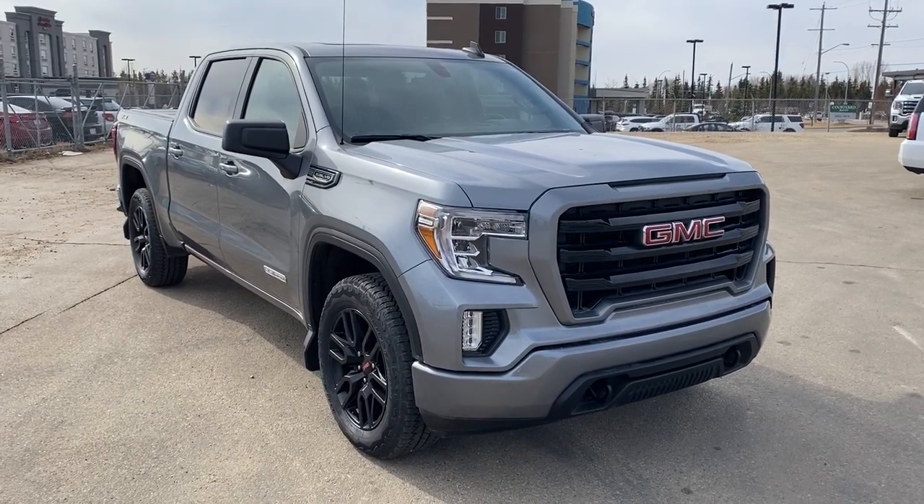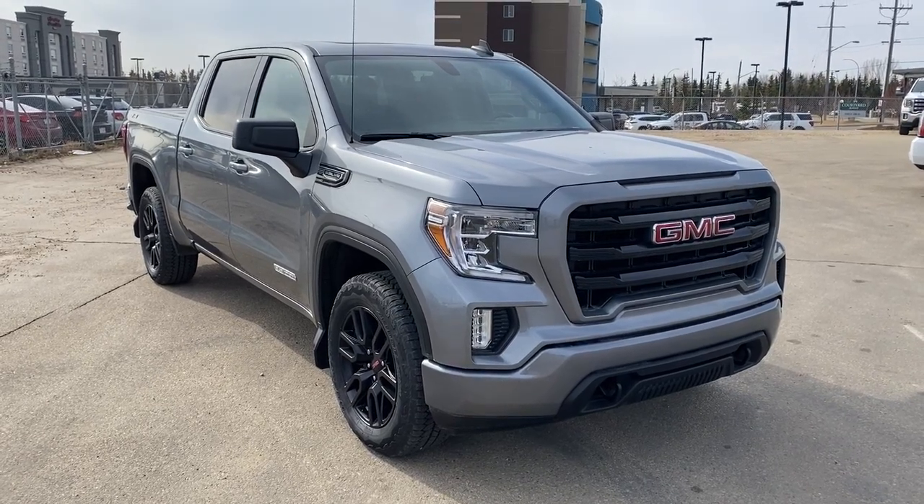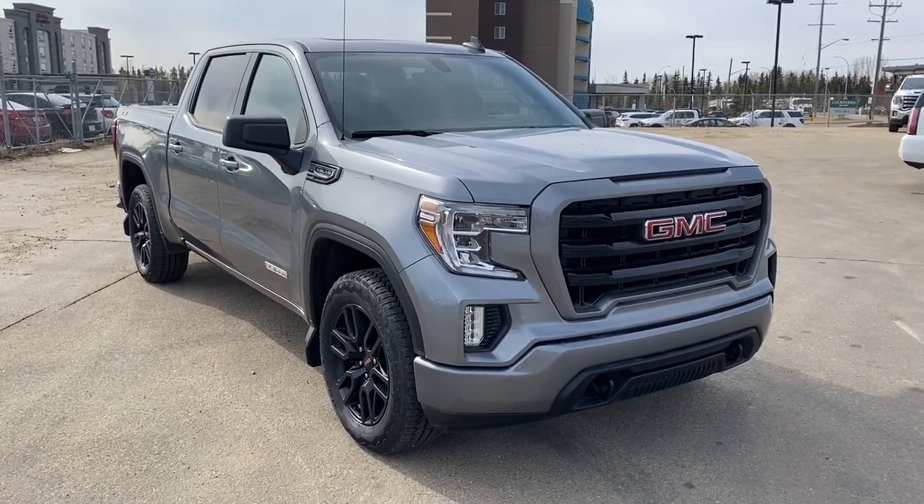Thank you so much for joining me for this quick review of the 2021 GMC Sierra 1500 Elevation. Make sure to like the video and subscribe to the channel and we hope to see you in Wolf GMC Buick very soon.